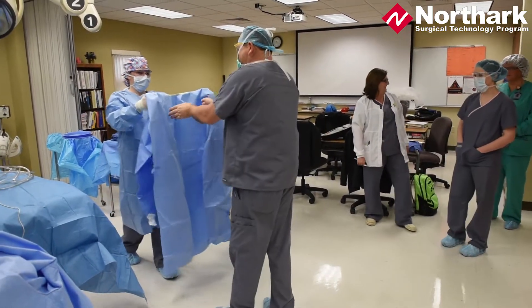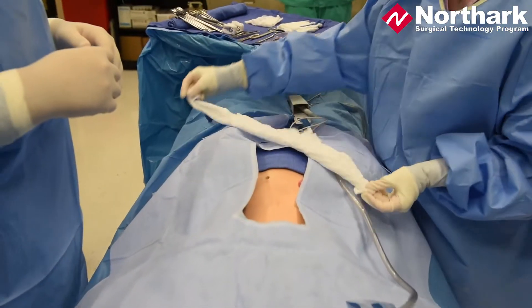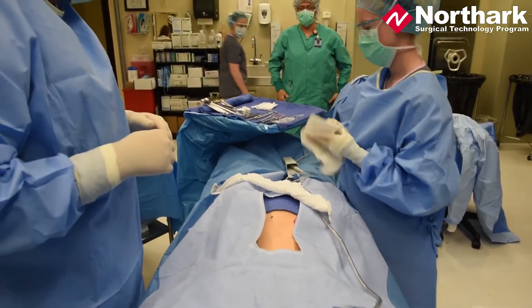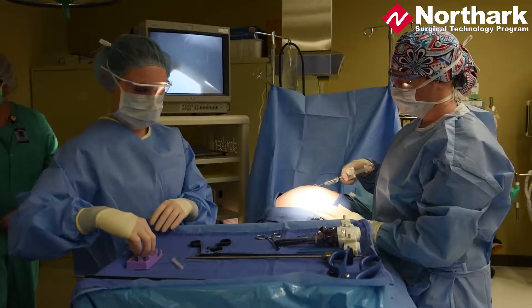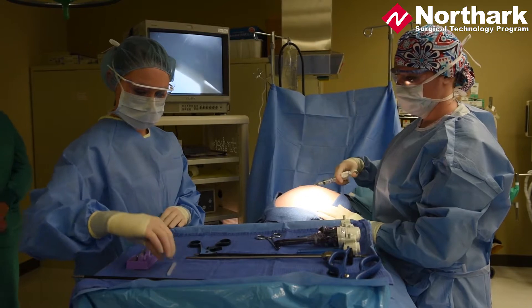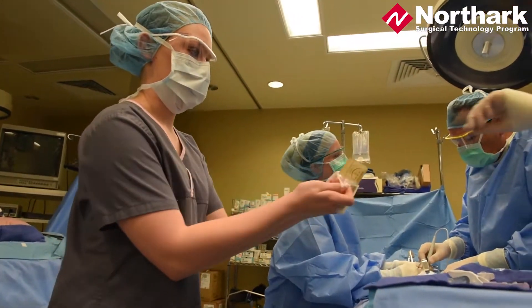You learn and simulate operating procedures in our lab, just as closely as possible to the actual operating room environment, so that when you come into the program, you're allowed that learning phase in our lab for you to practice and nurture your skills and prepare you for that clinical experience, so that you have the foundation and the support that you need to transition from that lab to the clinical.